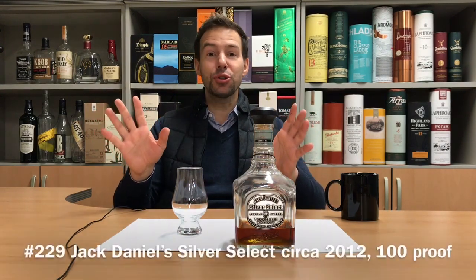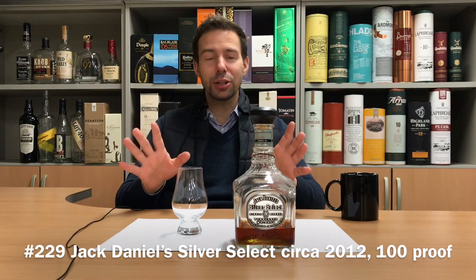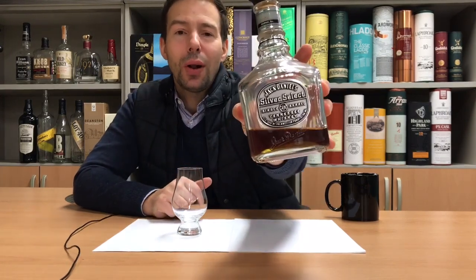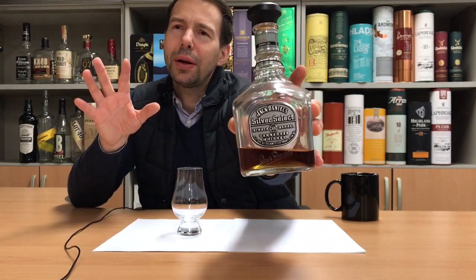Hey friends, Mark here at Whiskey Whistle, your wise choice in independent whiskey and spirits reviews. Today on whiskey review number 229, the third part in a Jack Daniel's special here on the channel, we're looking at Jack Daniel's Silver Select.